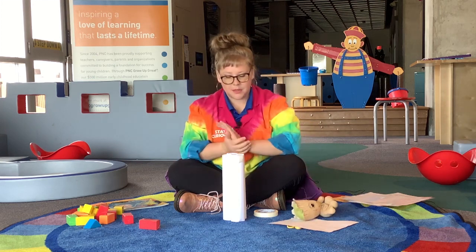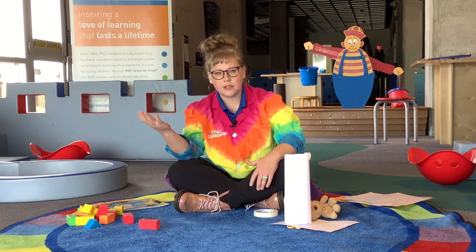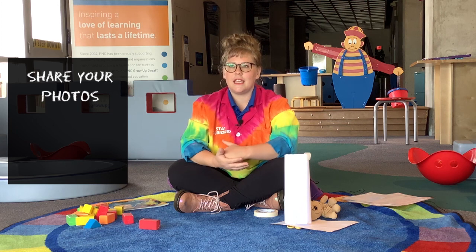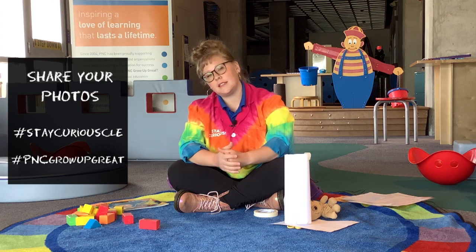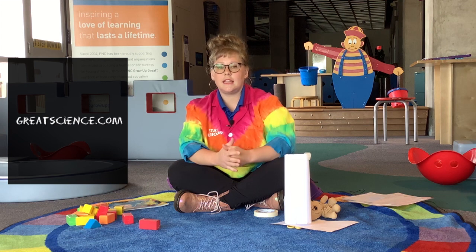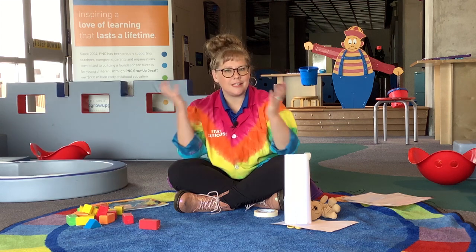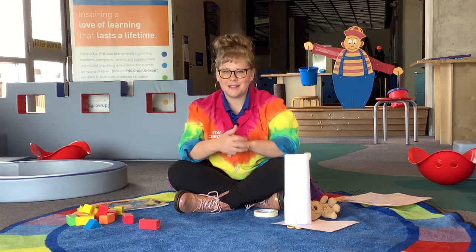You can do that at home. I would love to see what kind of tower you come up with — if you use paper or if you're using your blocks or your Legos, that would be awesome. Make sure you take a video or a picture of what you end up making and share it with us at hashtag Stay Curious CLE or hashtag PNC Grow Up Great. Be sure to head to our website greatscience.com and there will be more links in the description box for PNC Grow Up Great. Thank you again to PNC and thank you for watching this video with us. I can't wait to see your skyscrapers. See you next time. Stay curious.